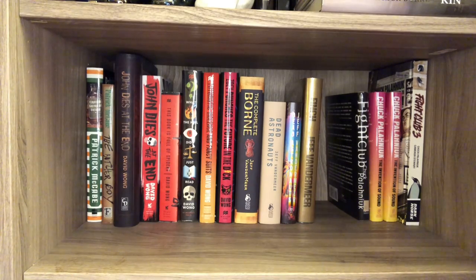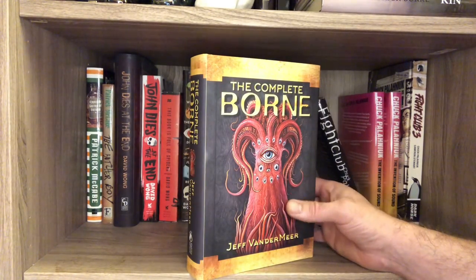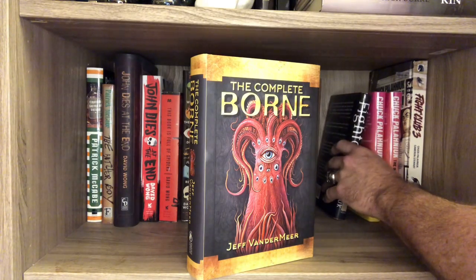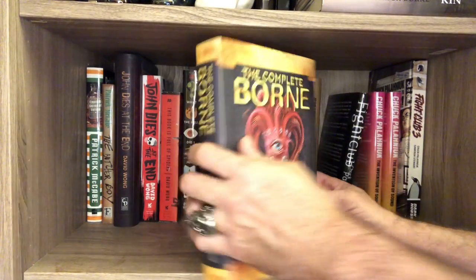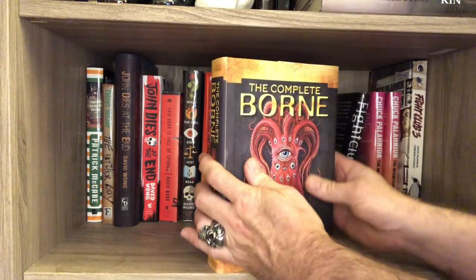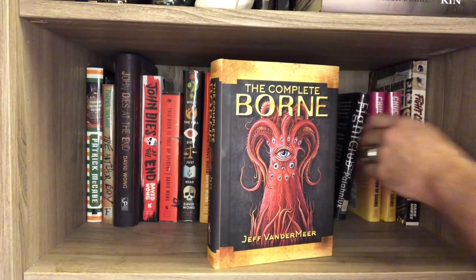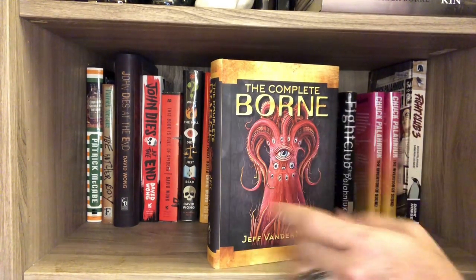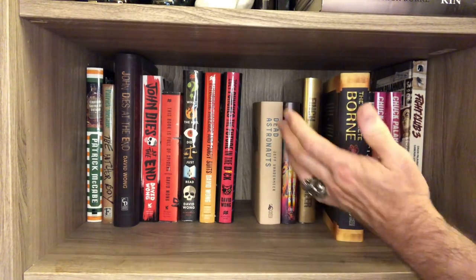Here we have Jeff Vandermeer. I bought this on a gamble — a lot of people talked about Jeff Vandermeer. I bought this from Sub Press, excellent job, I've done an unboxing for this on the channel. And I loved it so much that I'm like, I'm going to be a fan of this guy. I haven't read anything else by him yet, unfortunately.